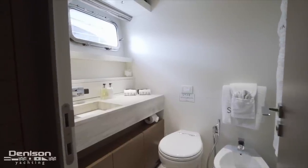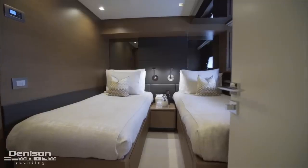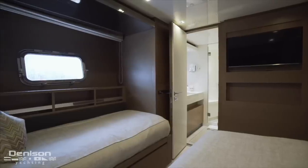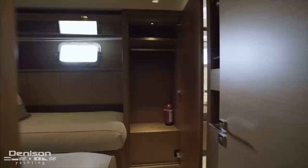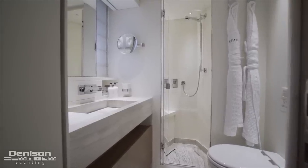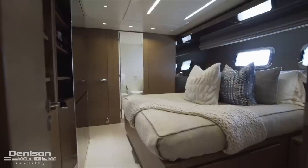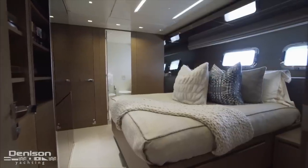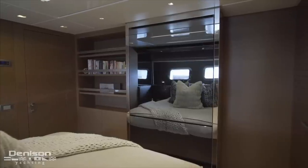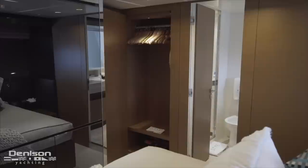Continuing to port is a same-size cabin with a slightly different layout — two single berths that combine to form a queen, with a private ensuite. Both of these cabins feature large portholes, hanging lockers, and additional storage underneath the berths. Moving all the way forward down the guest companionway is the VIP cabin, featuring an inboard-facing queen berth with ensuite located forward toward the bow. Opposite the berth is a mirrored wall that hides a TV when not in use. Additional storage is located below the berth, as well as a large hanging locker and desk area.